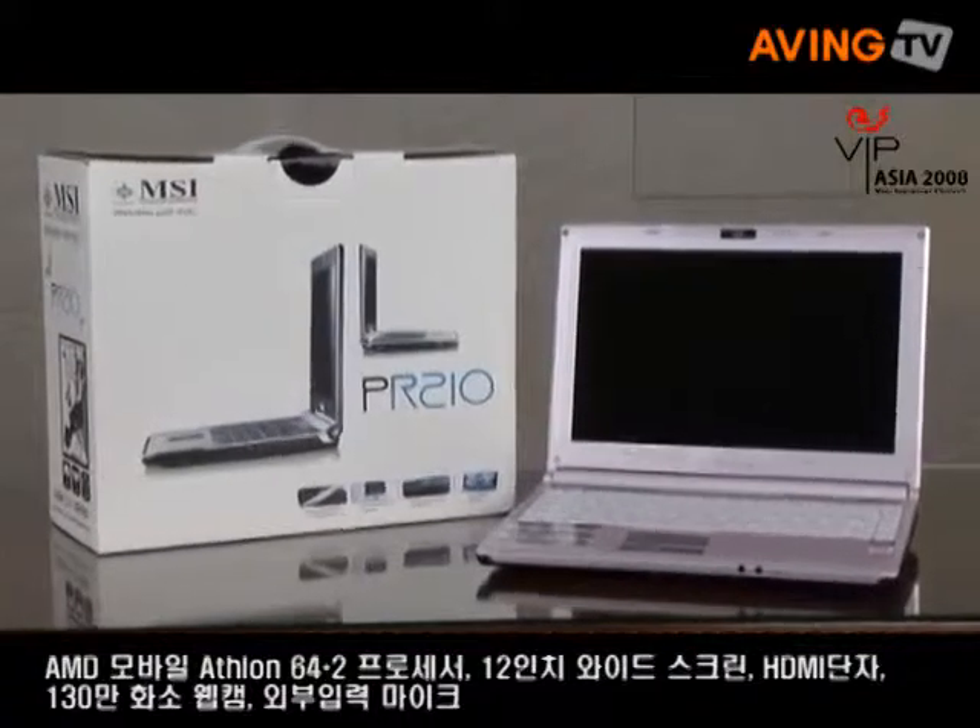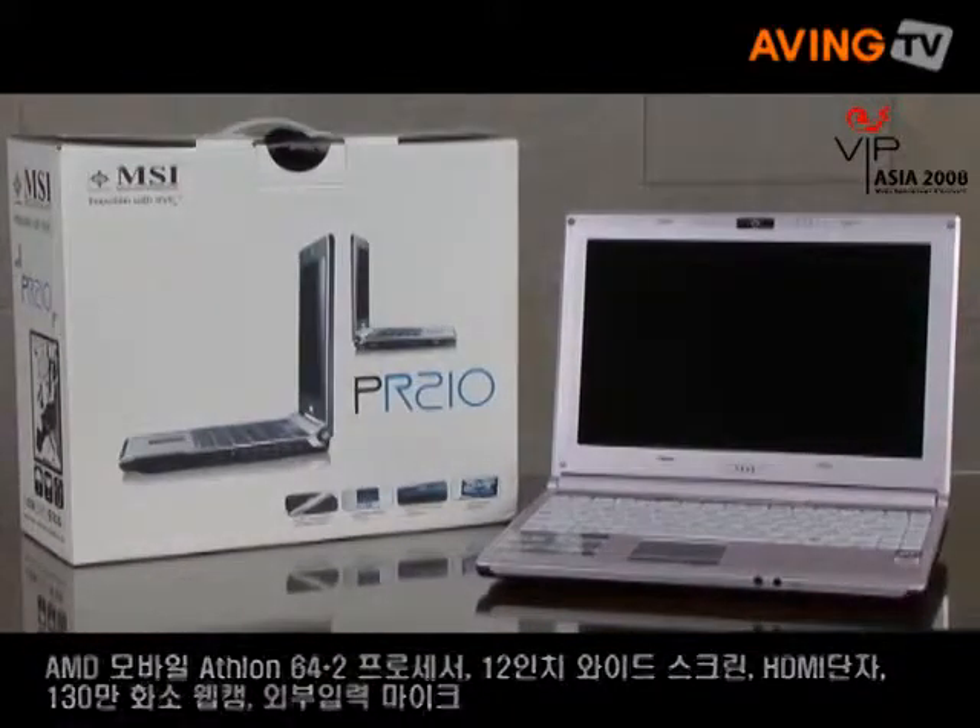I think this is definitely a good product for business users. As you know, we placed the new MSI logo on the notebook. This is more tender and more human touch to the user.